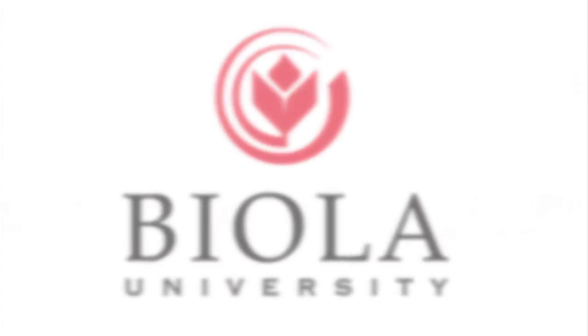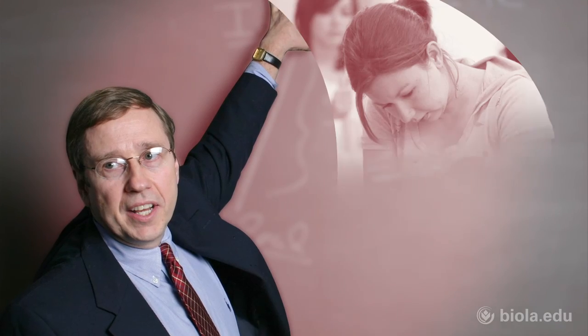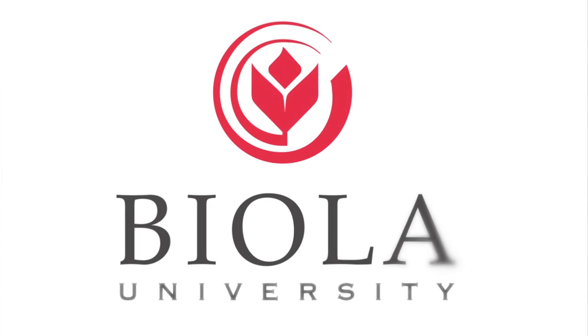We hope you enjoyed this message. Biola University offers a variety of biblically-centered degree programs, ranging from business to ministry to the arts and sciences. Learn more at biola.edu.